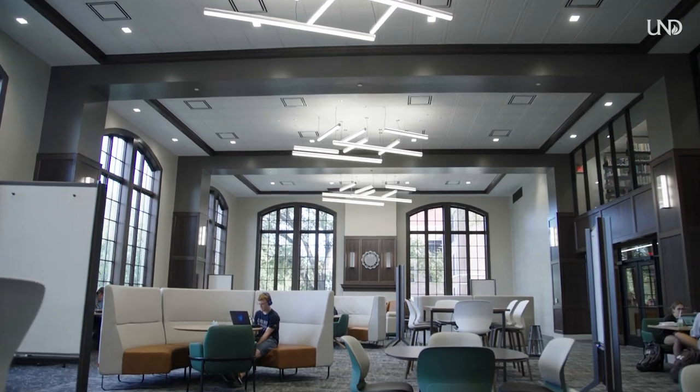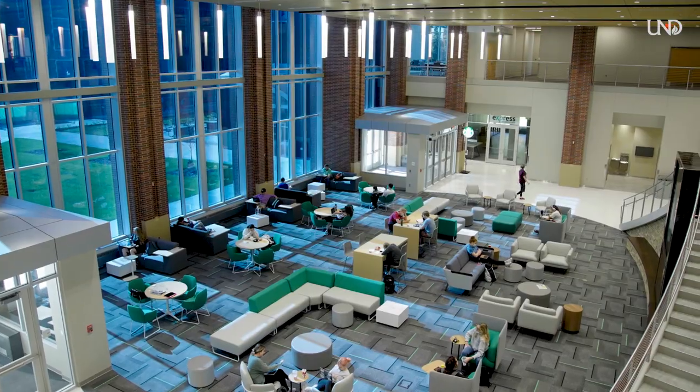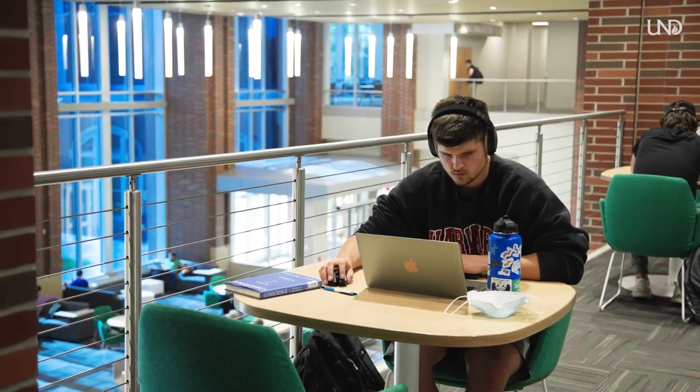My favorite study spot is on the top level in the Chester Fritz Library because it's super quiet. My favorite study spot is the study room in my dorm hall, Squares Hall. My favorite study spot is definitely the Union, probably third floor. It's a lot quieter up there and the seats are really comfortable so I just really enjoy those.